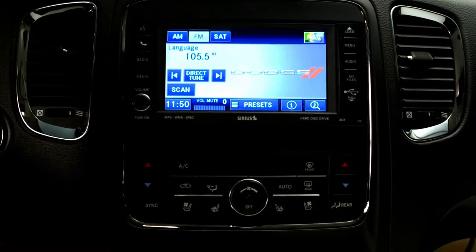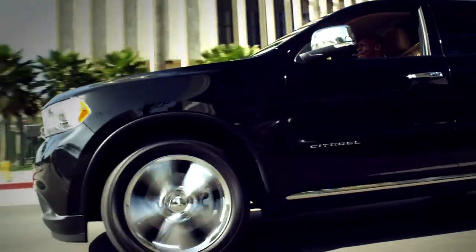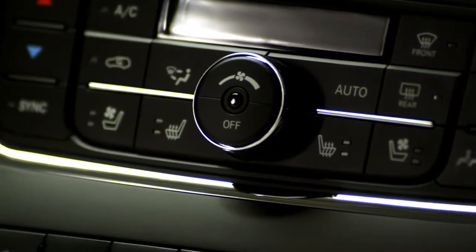Am I imagining things, or is there cool air coming up from the seats? I've heard of seat warmers, but this is the first time I've seen this technology — seat coolers. It is nice.